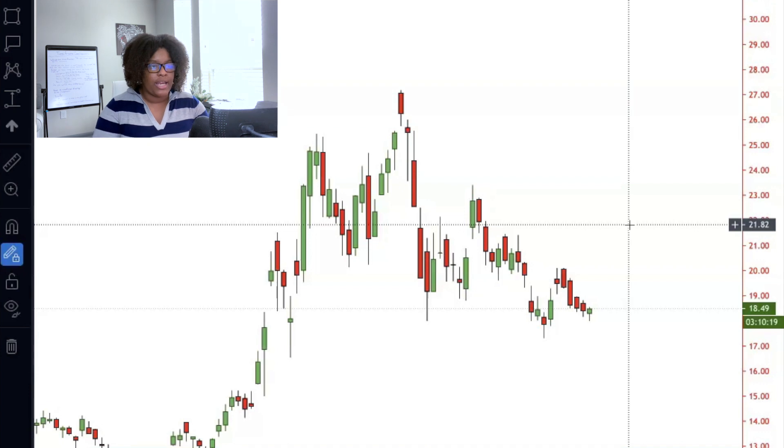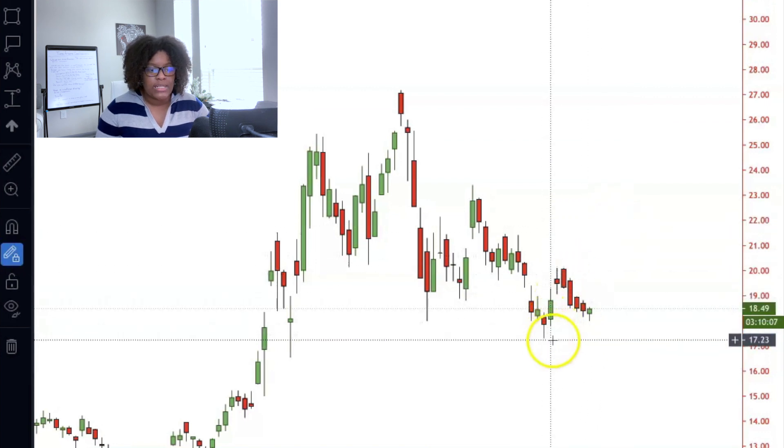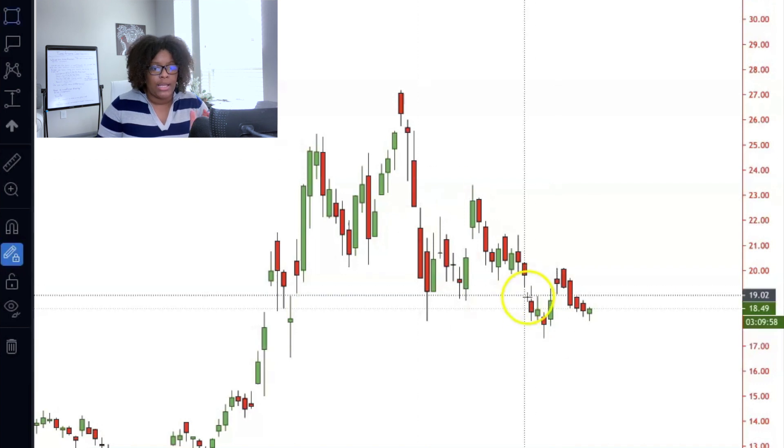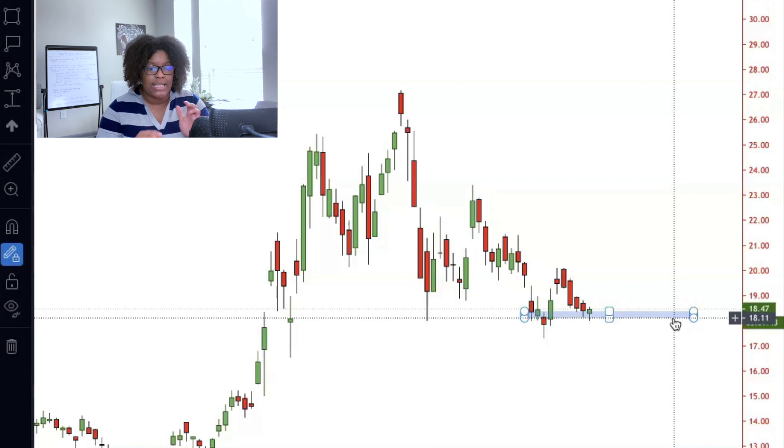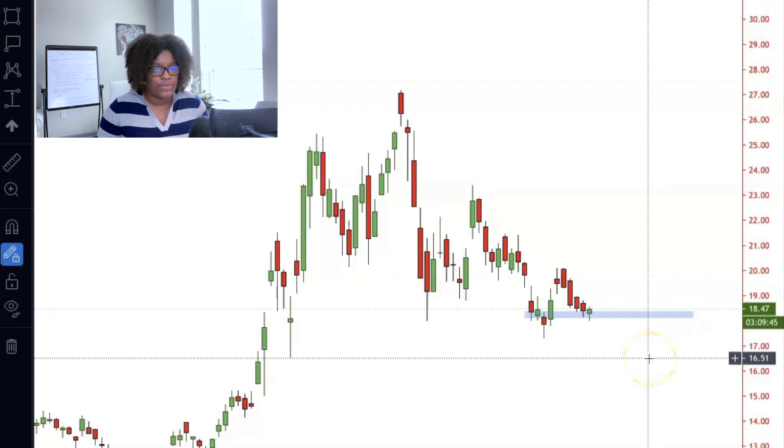The first one I'm looking at is Golden Nugget Online Gaming, ticker symbol GNOG. It's been having quite some pullback — the last lowest price recently was down at $17.29. You're going to want price to stay above that point, ideally between $18.35 and $18.11. Depending on how today's candle closes in the next three hours, if it stays above that level, this could be a really great play to get into.